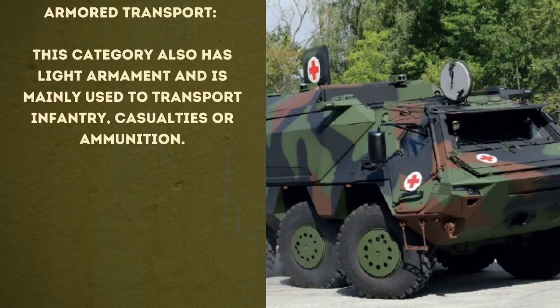And then we have the armored transport. This category also has light armament and is mainly used to transport infantry, casualties, or ammunition. That's why I put the ambulance on the photo.